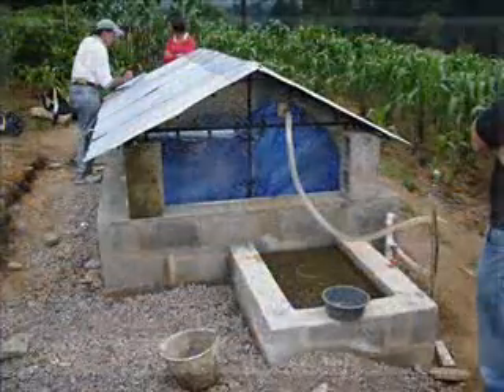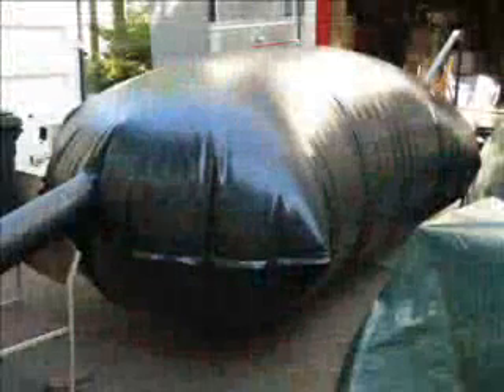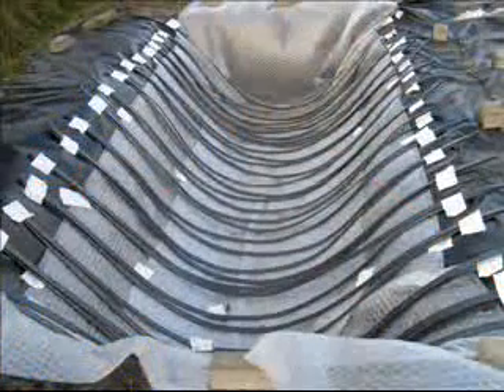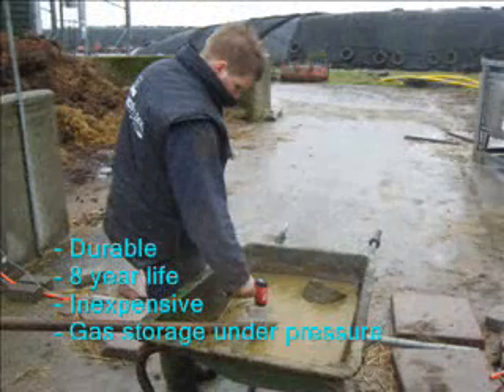Plastic-backed digesters are not new. However, most existing types are not durable and break down within one to two years. During three years of development work and testing various prototypes, Ecofiz has made a new type of plastic-backed digester. The Ecofiz plastic-backed digester has a lifespan of at least eight years. It is robust against damage by sun rays, strong wind and animals.